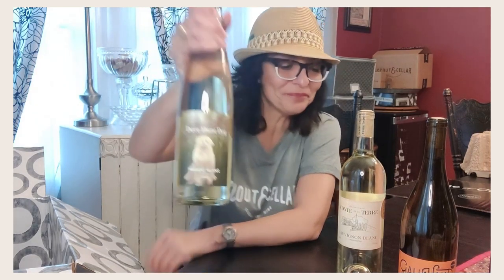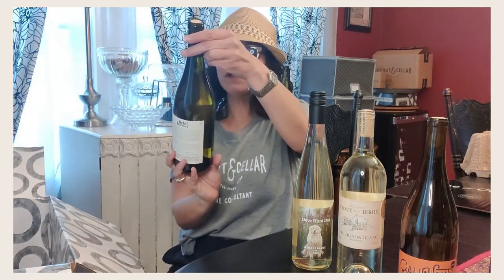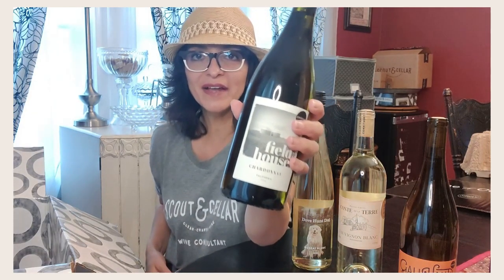This is the Conte de la Terre Sauvignon Blanc coming from Washington, and this is a club exclusive. Here is another club exclusive — this is the Dev Hunt Dog Muscat Blanc coming from California, the 2020. Just look at that label, isn't that cute! Next is the Fieldhouse 301 Chardonnay coming from California, our 2020 vintage.